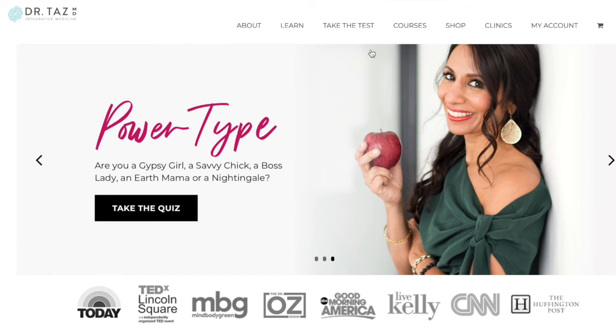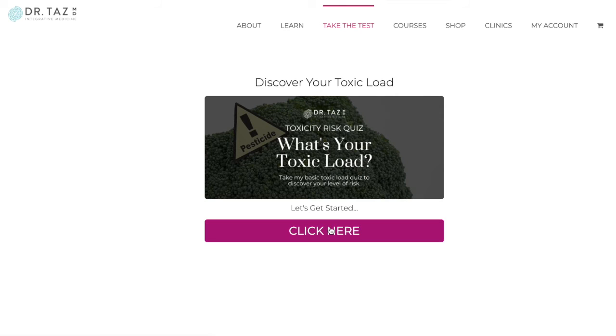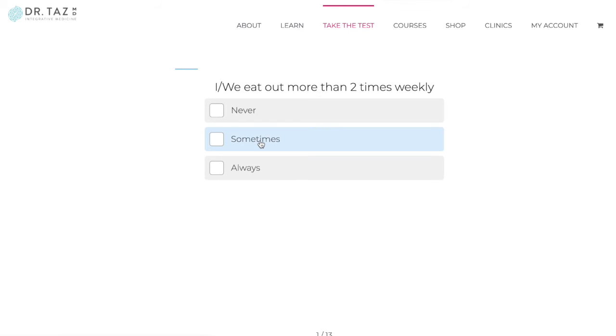Take a look at the EWG site and check that out. And if you're trying to figure out what your toxic load is, remember I have a quiz to help you determine your toxic load on my website, drtaz.com. Check it out under 'Take the Test' so that you can help yourself and your family bring down the load of toxins in your life. If you like this video, don't forget to like and subscribe.